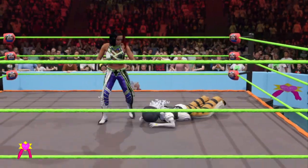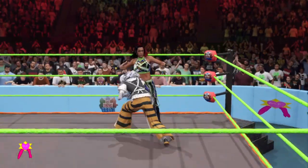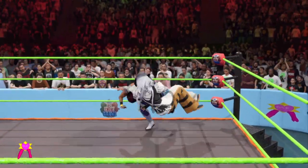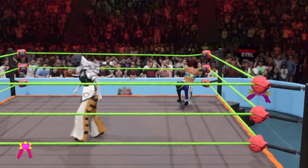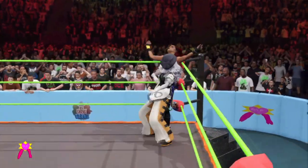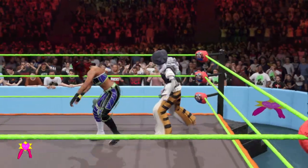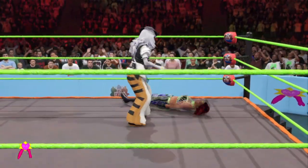Right now, Bayley's doing whatever she feels like doing. Float over — into it, float over. Nice. DDT. Uncorks it — uppercut. Big toss with a back suplex.